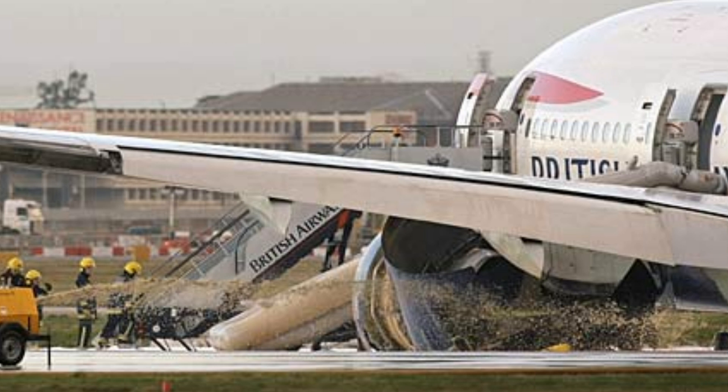Speedbird 4-7-9, are you with me? A4-5, 4-7-9. Speedbird 4-7-9, make a visual switch to 2-7 right if you can now. 4-7-9, continue until you visual enter.